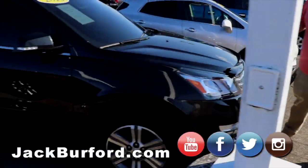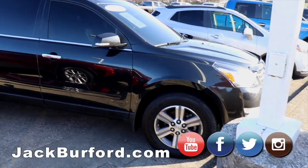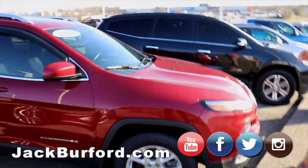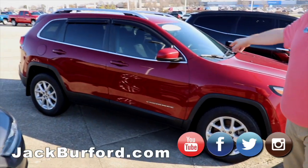This is a 2015 Chevy Traverse — tinted windows, roof racks, great vehicle, loaded up, third row seating with leather. Our 2016 Jeep Cherokee, latitude model, alloy wheels, tinted windows, wind guards already installed — great vehicle.